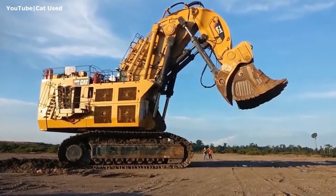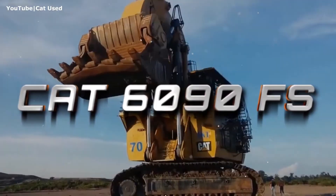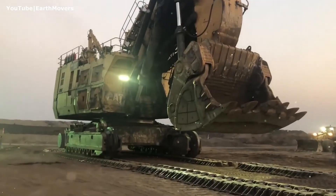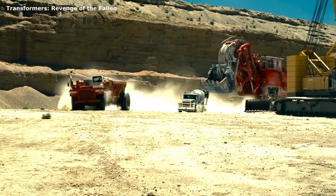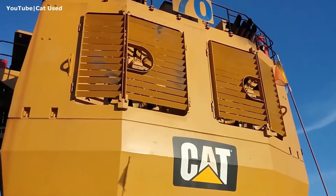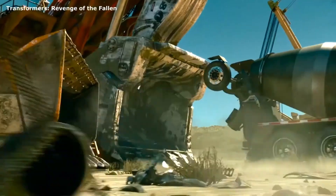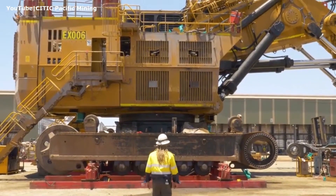Can you imagine standing in front of a machine so massive it towers five stories high? You'd probably look up in disbelief, wondering if it was built by humans or dropped in from another planet. But this isn't science fiction — it's the CAT 6090 Fluorine Monosulfide, the world's largest and most powerful hydraulic excavator ever designed for series production.